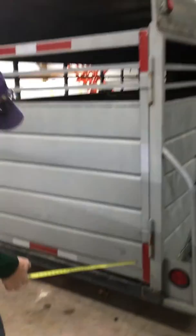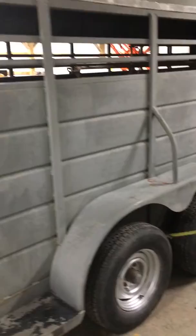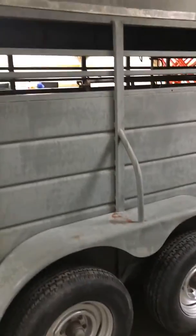No rust back here at all on the trailer. Seams are all in good shape. You can tell the trailer was kept inside. Same way over here — tires matching the other side like they should.